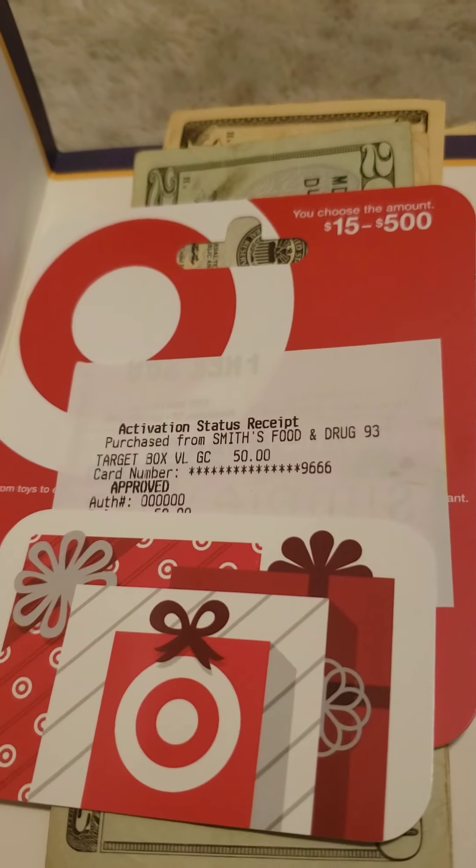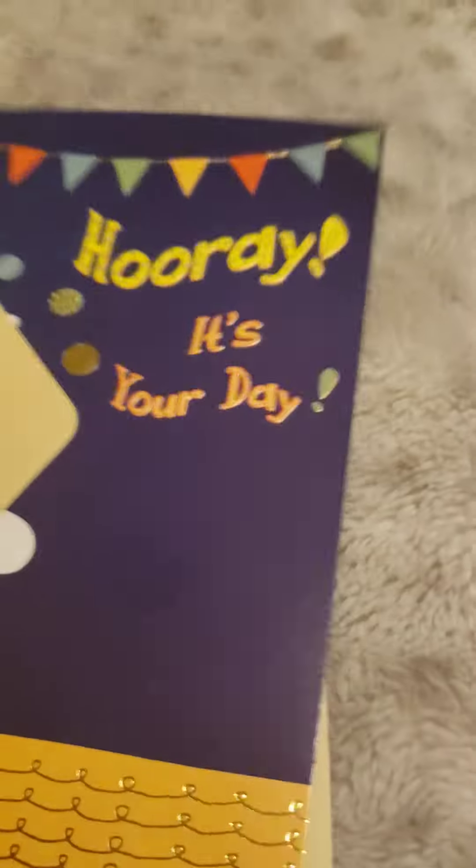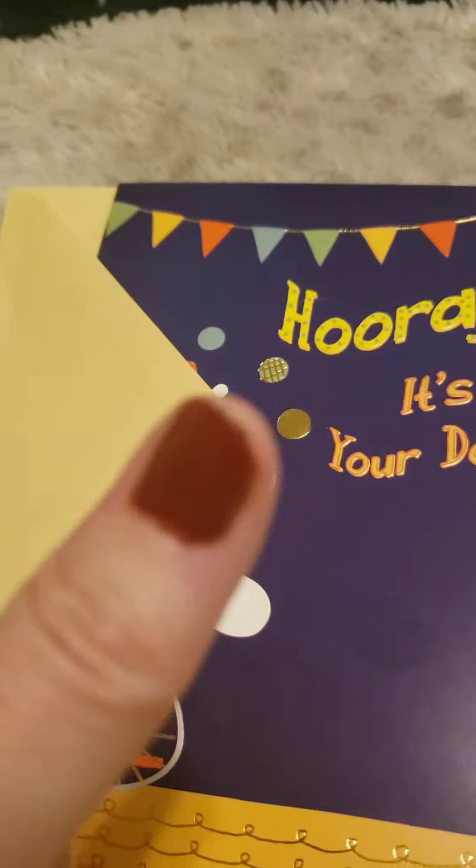But then we've got my grandson's birthday. We got him a Target gift card for $50 and some money. So it's his birthday - happy birthday!